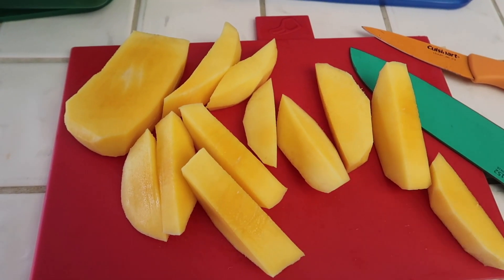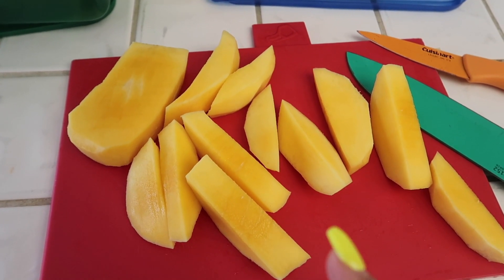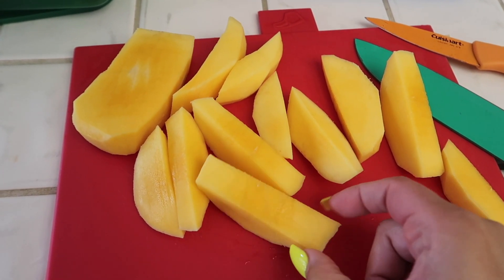This mango is so good. I like to eat the mango when it's still crunchy, and then I like to eat it with bagong, which is shrimp paste.